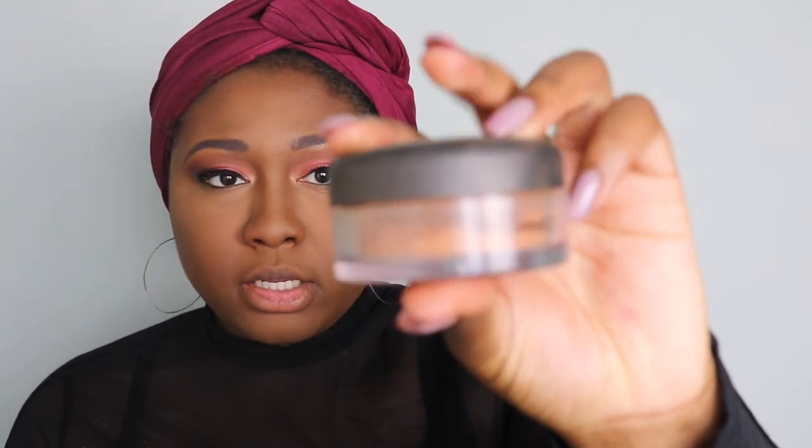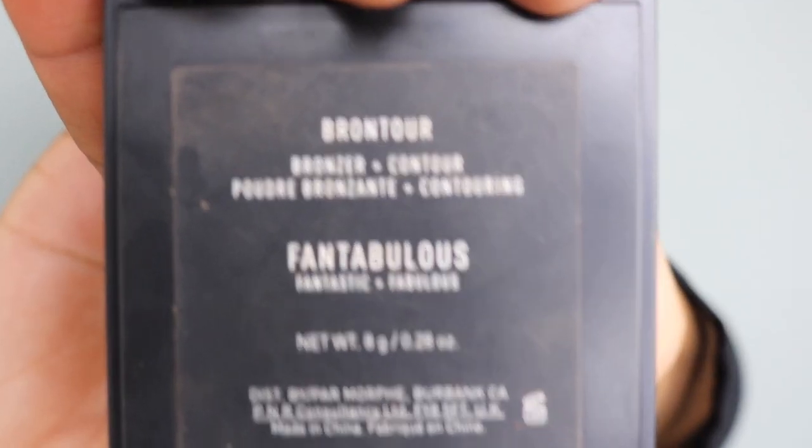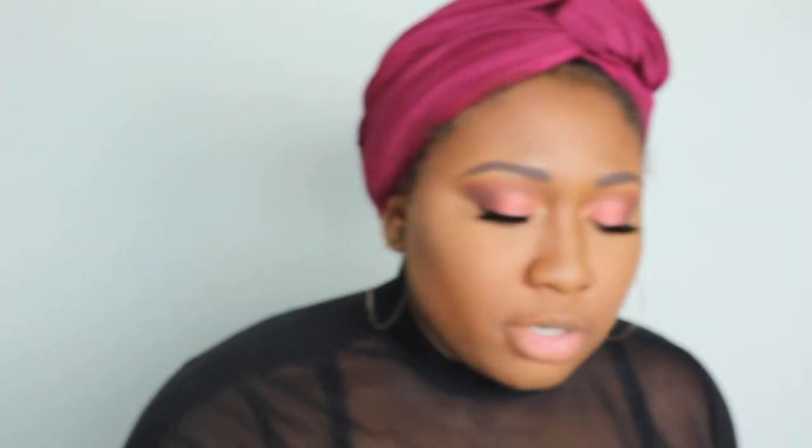I'm going to use this MAC Mineralized Foundation in the shade Dark D as an all-over face powder. One of my favorite bronzers ever is the Morphe Bron-Tour in the shade Fabulous — it's amazing for brown skin. It has the bronzer on one side and a shimmer blush shade on the other side. Sometimes I just put my powder brush in both and swirl it.